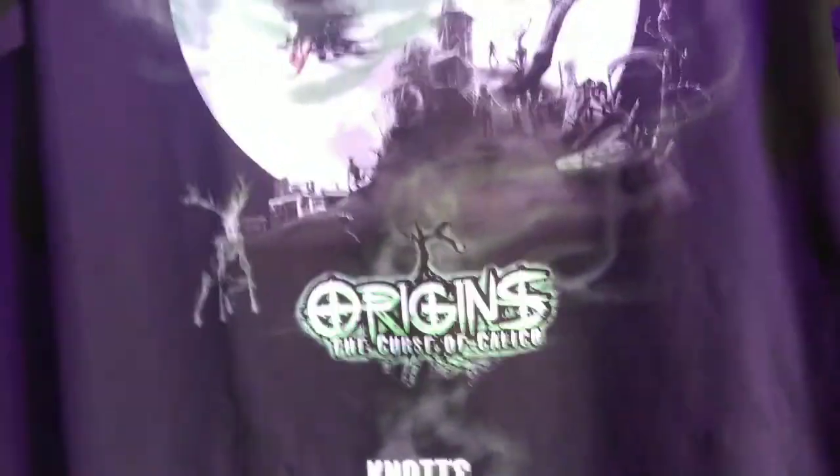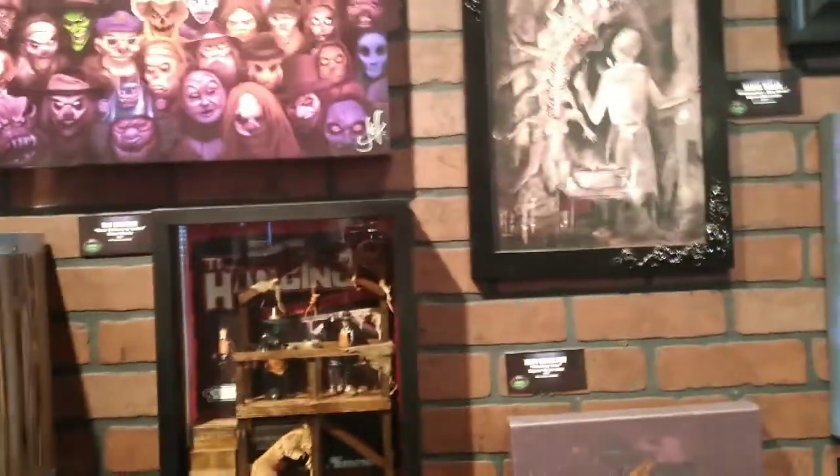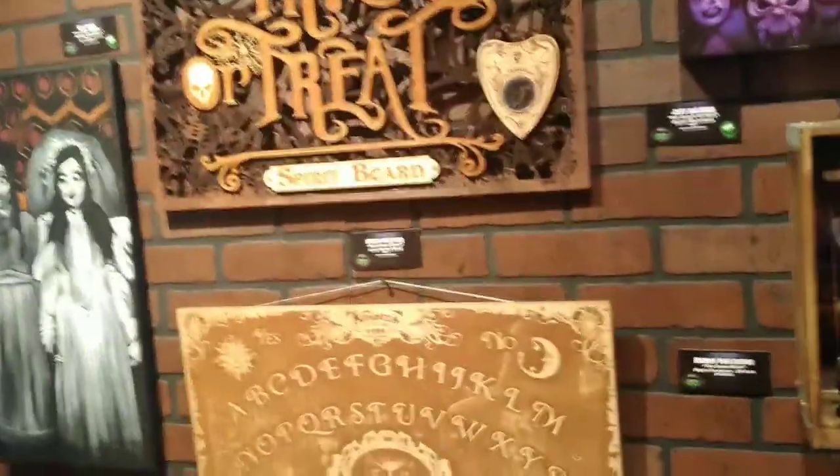We just finished eating. I'm going to walk into Bazaar Bazaar to show you the nice stuff inside. They've got some new merch out for Scary Farm this year. Here are some of the new mazes — one of the new mazes, and here's the other new maze, Waxworks. And this one is Origins: The Curse of Calico. Some more merch, and here are some pictures of what people made that you could actually buy if you wanted to.